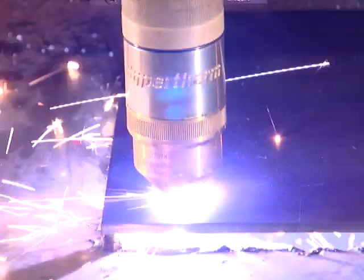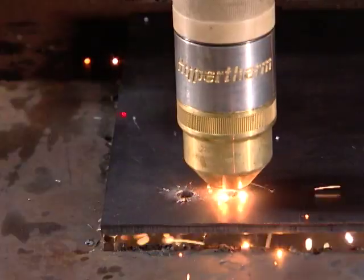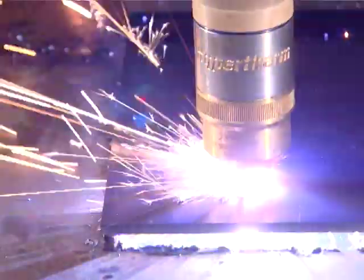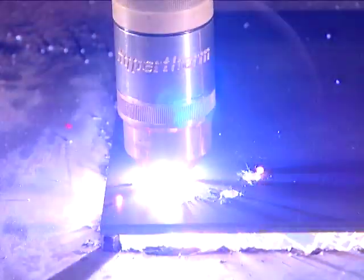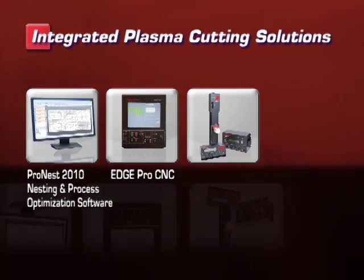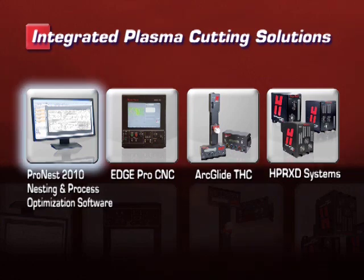With integrated solutions, the cycle time is significantly reduced by optimizing motion routines to minimize torch movement and downtime between cuts. Each component of Hypertherm's integrated plasma cutting solutions contributes to that effort, beginning with the nesting and process optimization software.